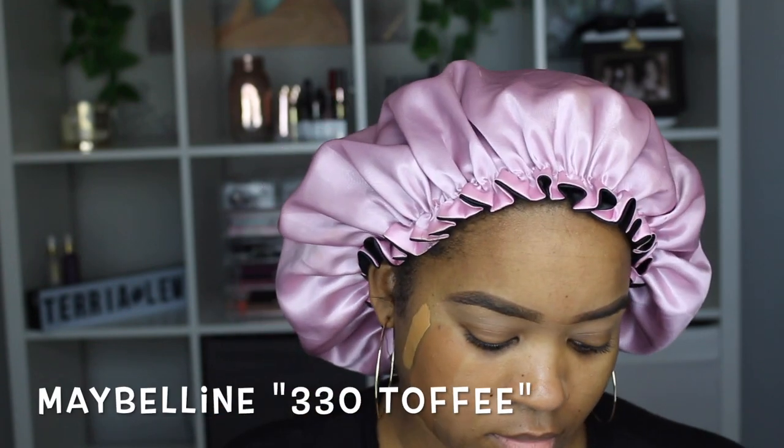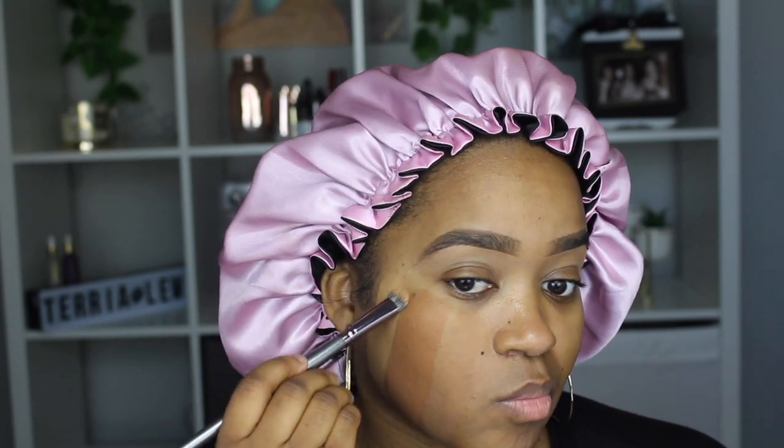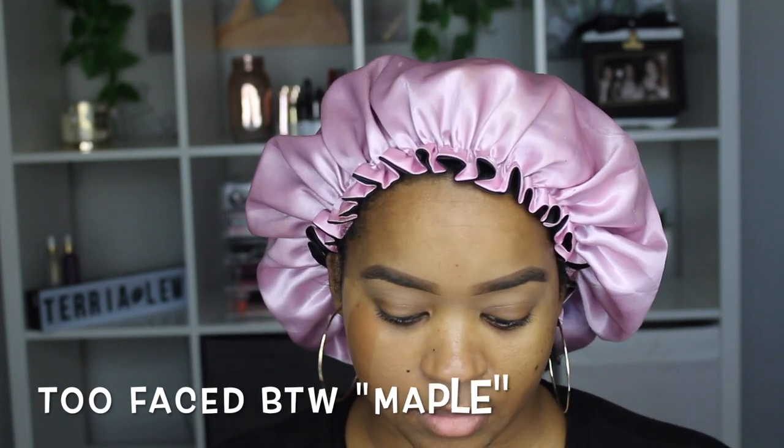Here is the Maybelline 330 Toffee — I haven't worn this one in a while but I really wanted to compare it to the il Maquillage. I knew it was going to be just a tiny bit, maybe a few shades, close to it because this is the one I usually use in between summer and winter months. It's not too bright and not too dark — it's actually perfect.